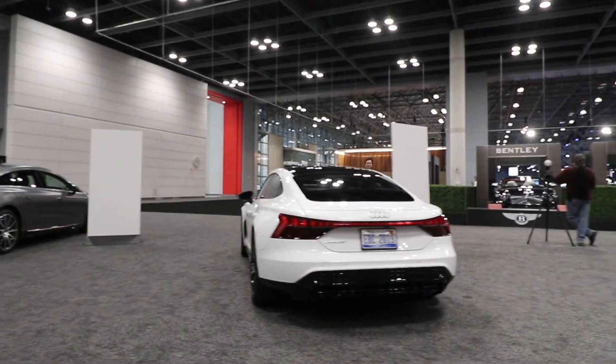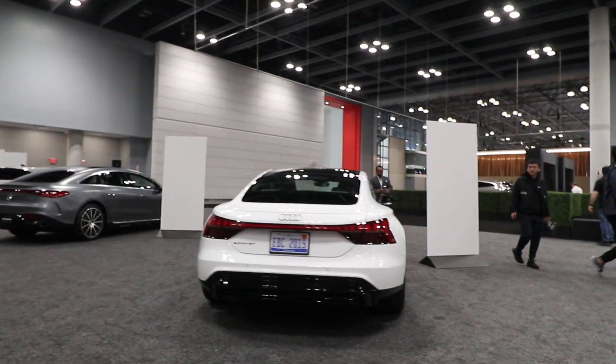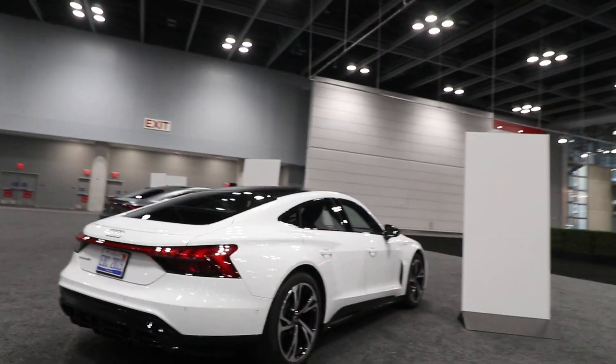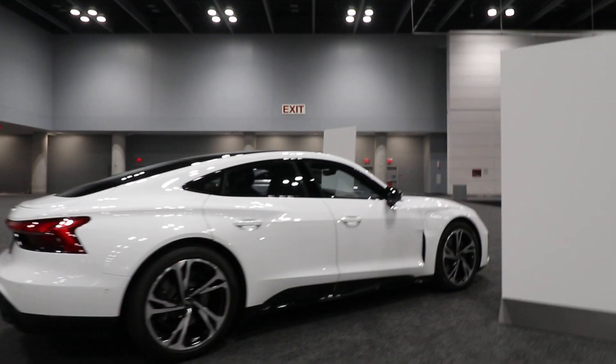Nice swooping lines. Black and white panda look on it. This one's from Michigan. This is one of those cars that with the lines they have, it seems smaller than it actually is. It's a pretty long car.